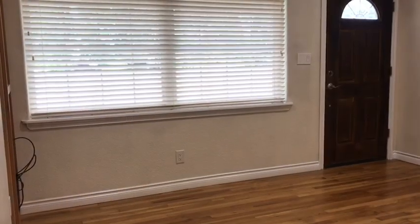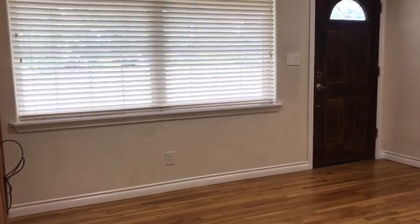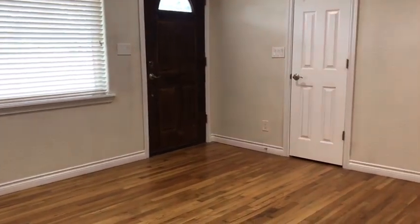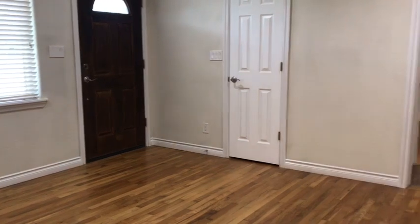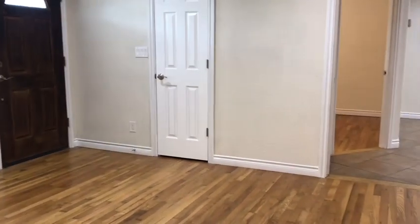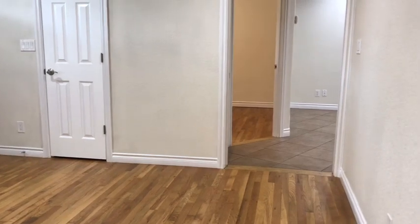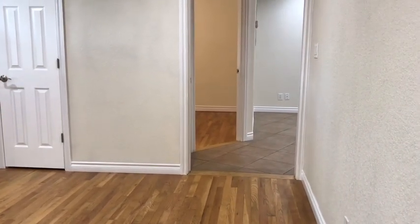If you would like to come view this home at 1755 Northeast Todd here in Roseburg, please give us a call at 541-679-0148, or you can contact us on the web at www.pioneerpm.com.